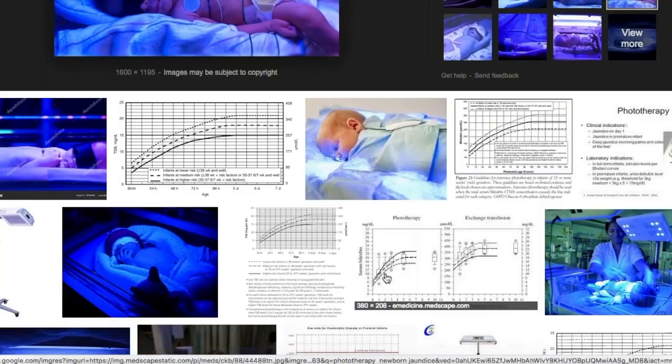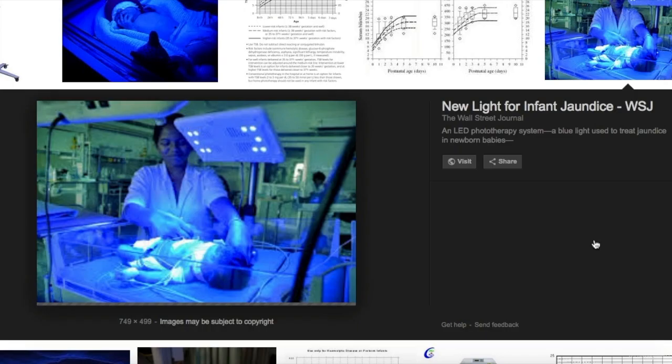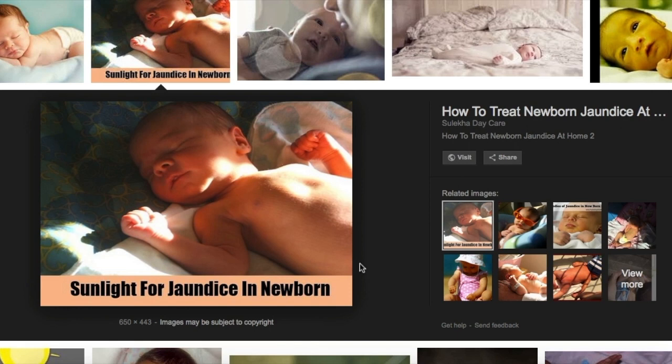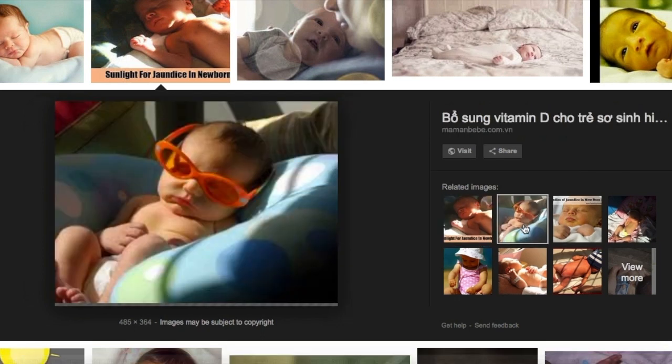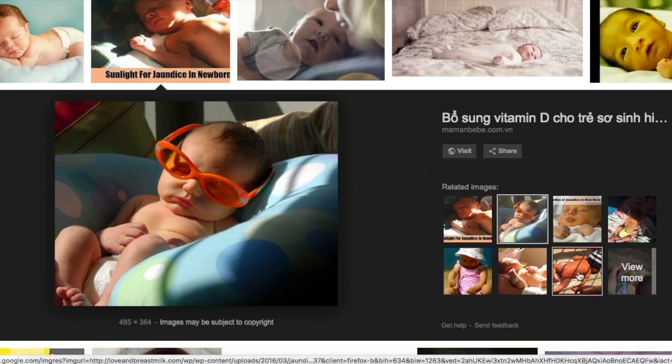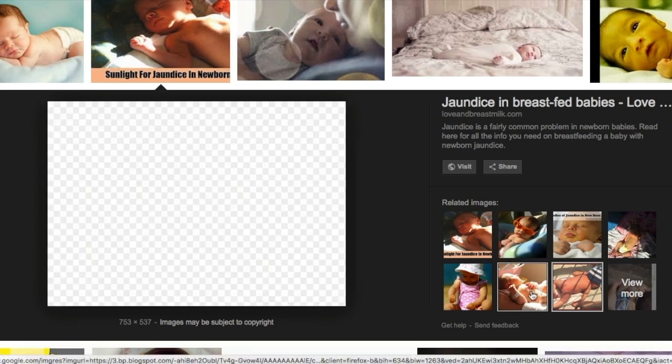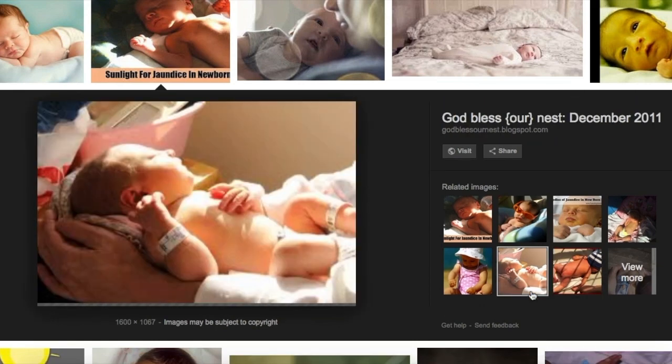You can also treat jaundice at home if the bilirubin level is below the critical mark of 16 in a healthy baby. For home treatment, you need to show sunlight to the baby. It is advisable to expose the baby to sunlight in the early morning or evening when the sun is rising or setting. The baby should be kept in sunlight for about 20 minutes, as this will help bring the bilirubin level down. Be aware not to prolong this beyond 20 minutes as it can cause sunburn to the baby's soft skin.